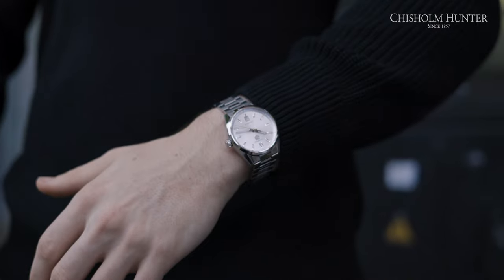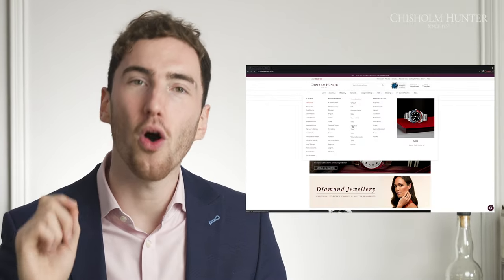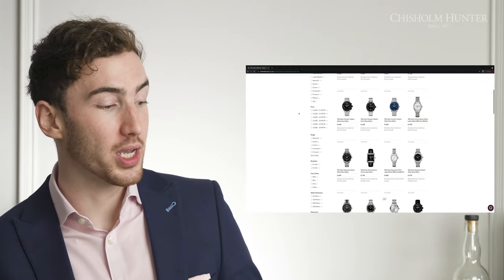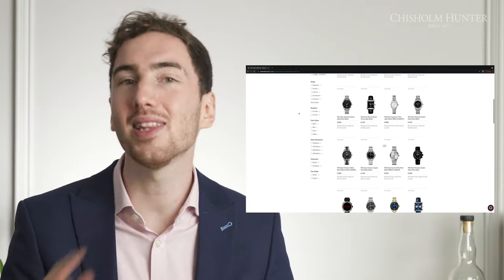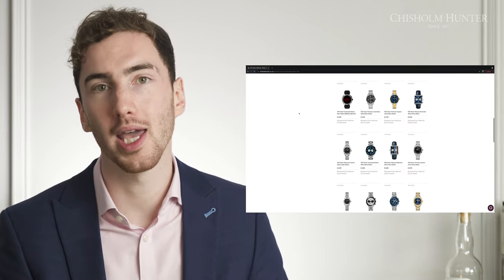Another reason I would slot these Tag Heuer Carrera models into the everyday classic category is that they're water resistant to 100 meters, which is really handy — especially when you live in Scotland, because everything needs to be waterproof. Chisholm Hunter are official authorized retailers for Tag Heuer watches, so if you'd like to take a look at these models or any in the collection, make sure you check out chisholmhunter.co.uk.